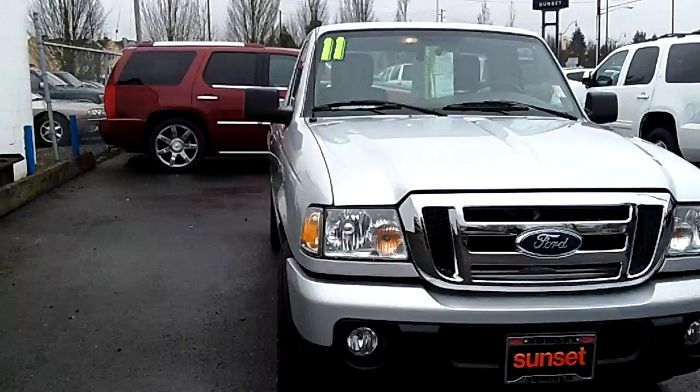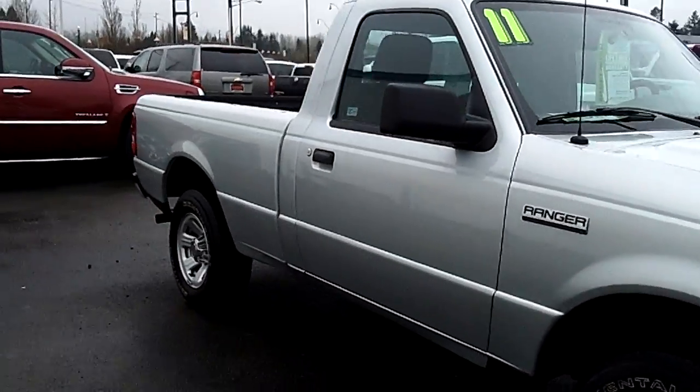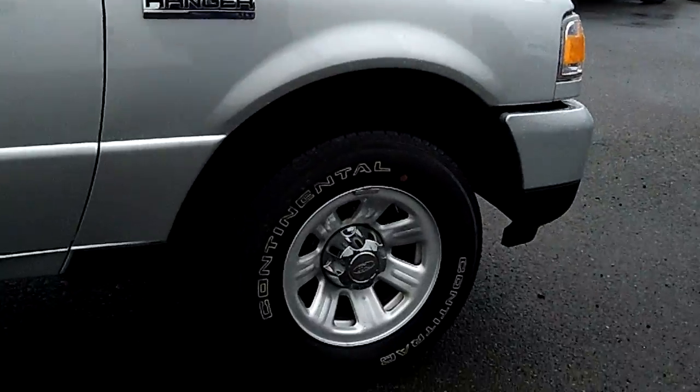This is a virtual video walk around, which means you get to see this vehicle up close and personal as opposed to looking at static photos. A clean, low mileage 2011 Ranger, with brand new tires and good looking rims.